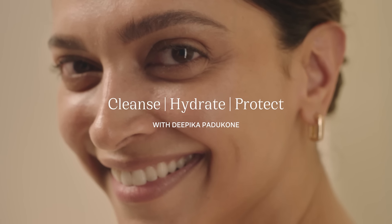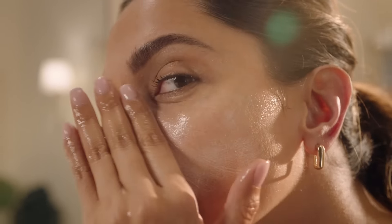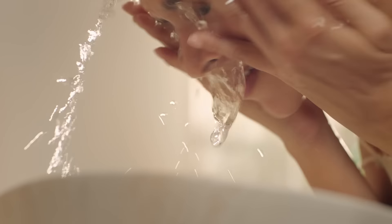Our most loved Cleanse Hydrate Protect routine, suitable for all skin types, begins with Lotus Splash, which is a conditioning cleanser. It cleanses without stripping my skin and actually feels quite hydrating.